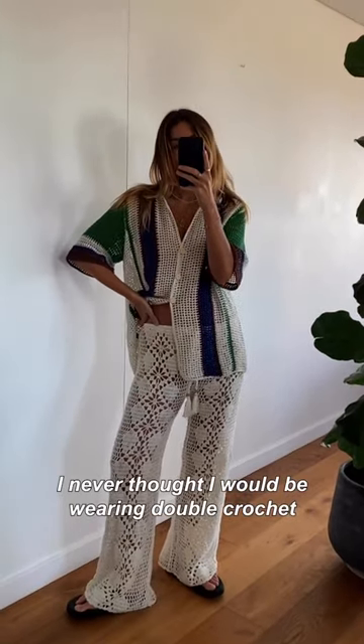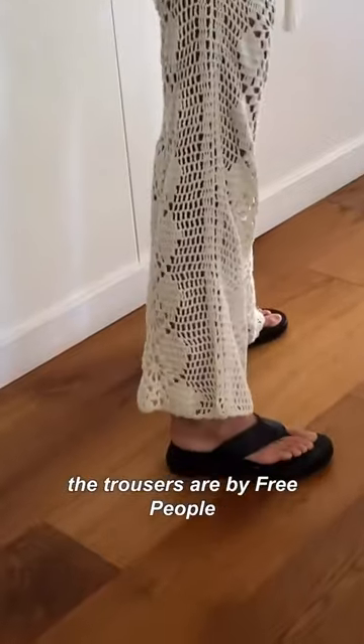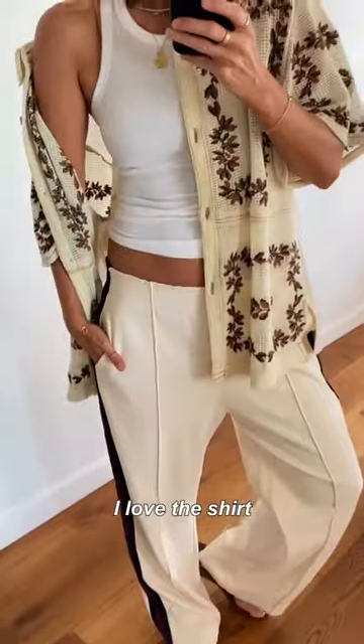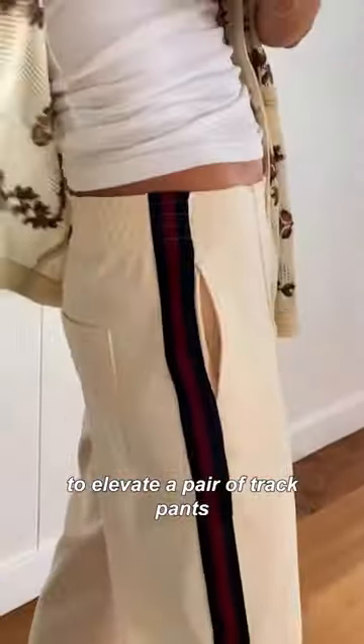I never thought I would be wearing double crochet but I actually really love this look. The shirt is by All That Remains, the trousers by Free People and the sandals are by Fit Flop. I've been wearing this look so much — I love the shirt, it's just such an easy way to elevate a pair of track pants.